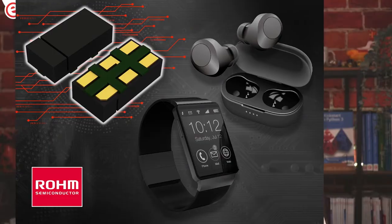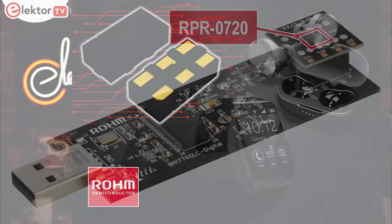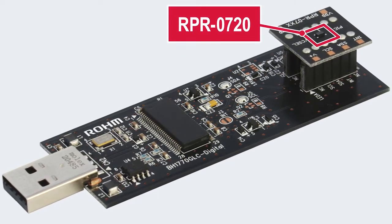The proximity sensor operates from a 2.7 to 4.5-volt supply, making it ideal for lithium-ion battery powered applications. If you're keen to try the sensor out, an evaluation board is also available.